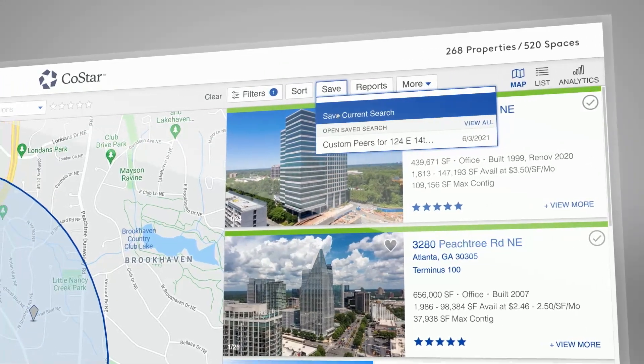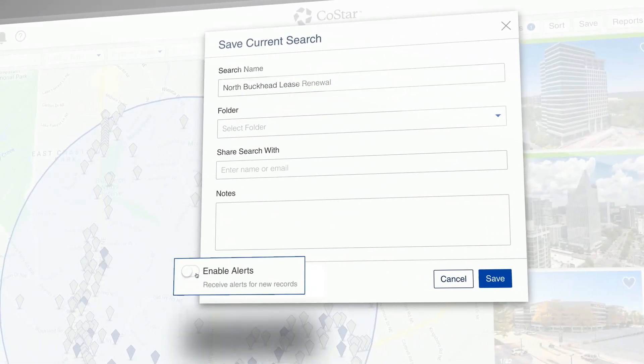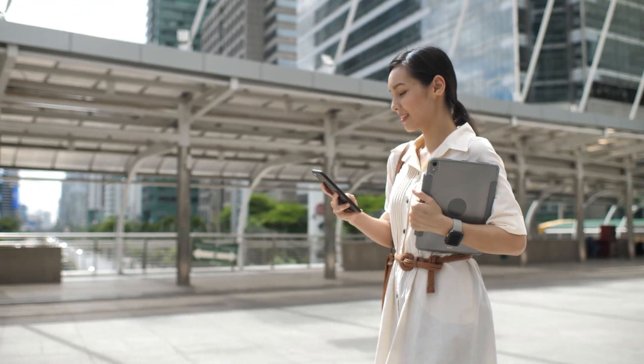Save searches for specific criteria and get automatic alerts as soon as new properties become available during the lease renewal process.